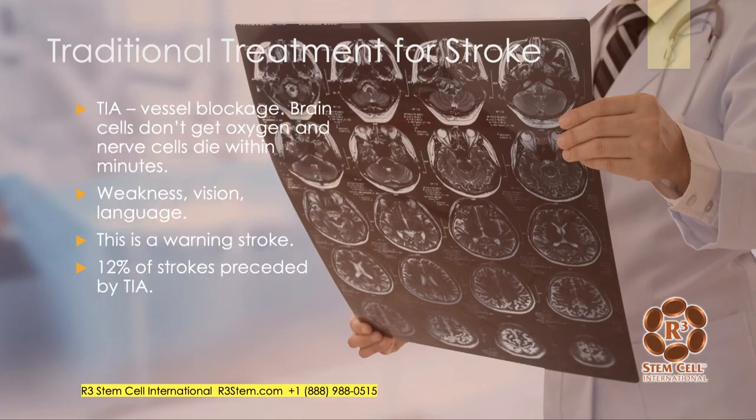For a TIA, brain cells need continuous oxygen that comes from blood flow. If you block that, nerve cells can start to die within minutes. A patient could get weakness, vision abnormalities, or language abnormalities. Usually that resolves, but in a real stroke those symptoms don't go away right away. This is a warning — 12% of strokes are preceded by a TIA.